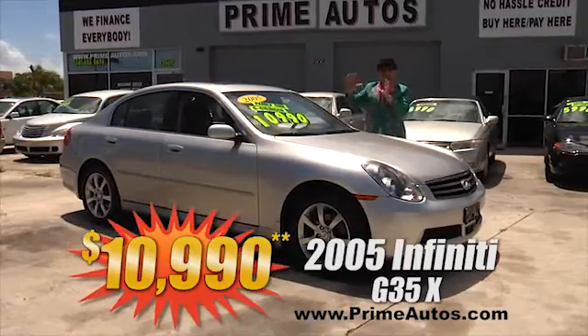Prime Autos has a huge selection of all the most popular SUVs at everyday low prices, like this Ford Explorer XLS 4-door with CD player, alloy wheels, and all the power options. Ready for this? Only $56.90.